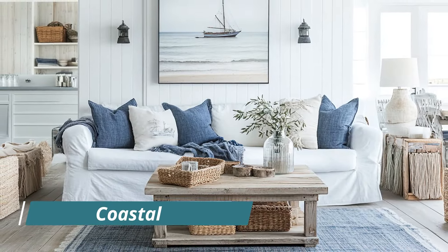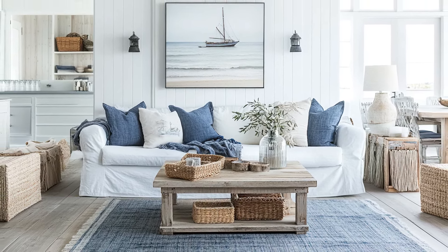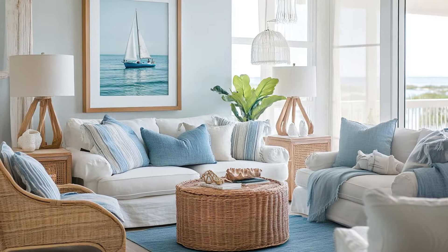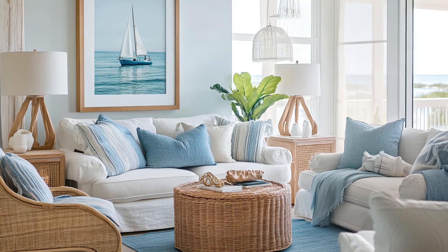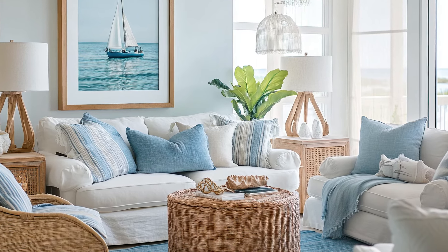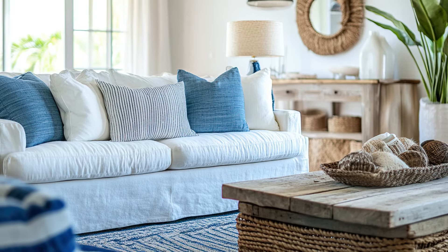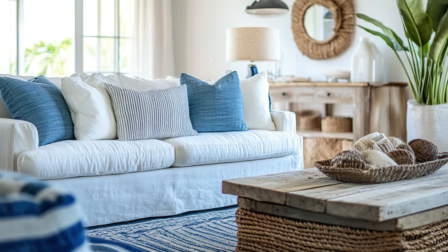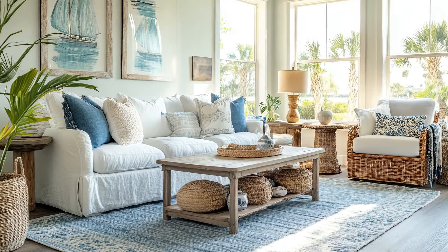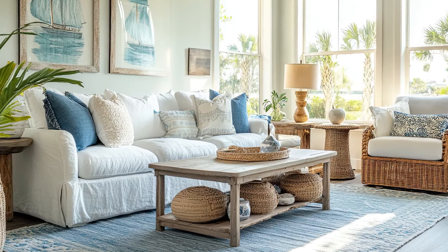Coastal design evokes the relaxed, breezy feel of a seaside retreat. This style is characterized by light, airy spaces and a color palette inspired by the beach — think soft blues, sandy beiges, and crisp whites. Coastal interiors often feature natural materials like wicker, rattan, and driftwood, along with nautical-inspired decor. The focus is on creating a serene, comfortable environment that reflects the beauty and tranquility of the ocean. Coastal design is perfect for those who want to bring a touch of the beach into their home.